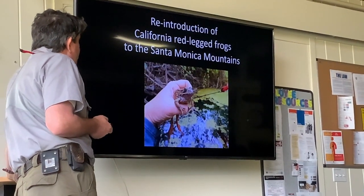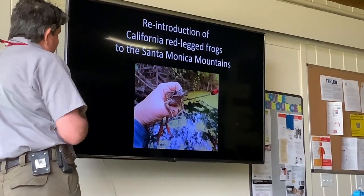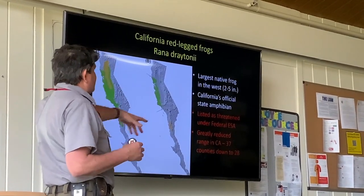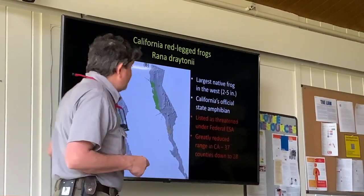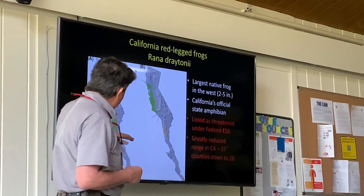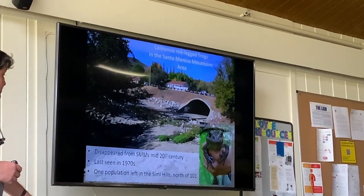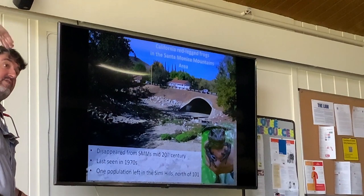One success is reintroducing California red-legged frogs. This is a species that was greatly reduced across the whole region — the official amphibian of the state of California, threatened under the federal Endangered Species Act. This is their former range and this is their current range. In Southern California they used to occur all through the region down into Baja, and they're now largely gone from Southern California. In the Santa Monica Mountains specifically, they hadn't been seen since the mid-1970s.